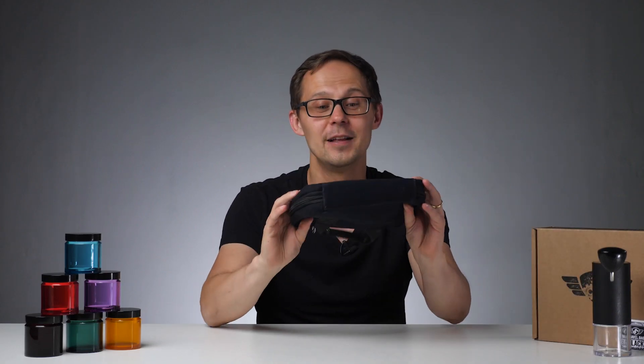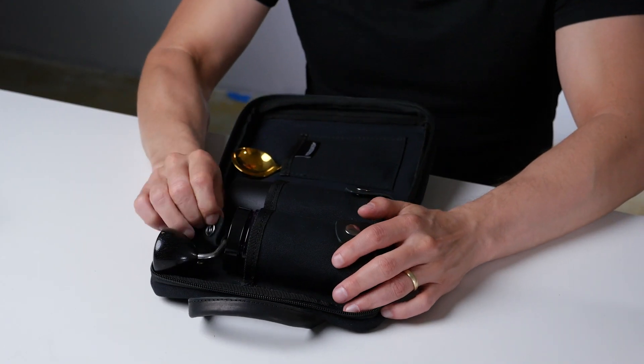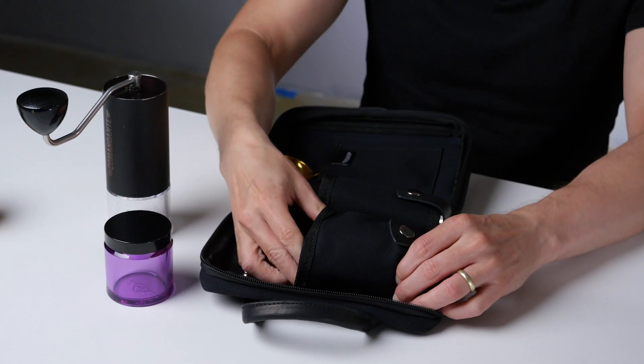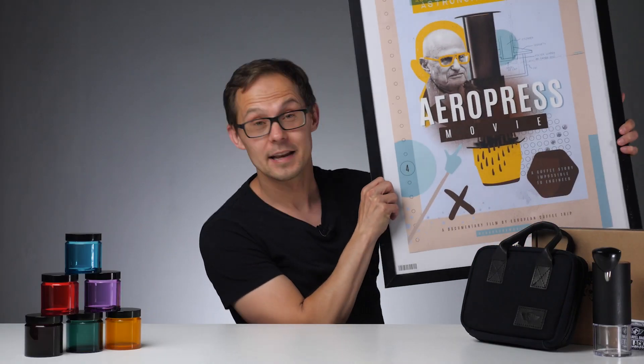Number three is this brand new travel bag for the Comandante grinder. When you are traveling, you can put a Comandante grinder, two jars, or just a bag of coffee and a cupping spoon — or something that you need when you are brewing coffee. It's brand new; we just got it and opened it today and it looks good.